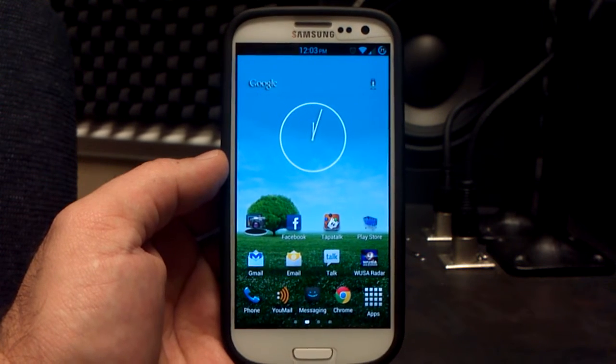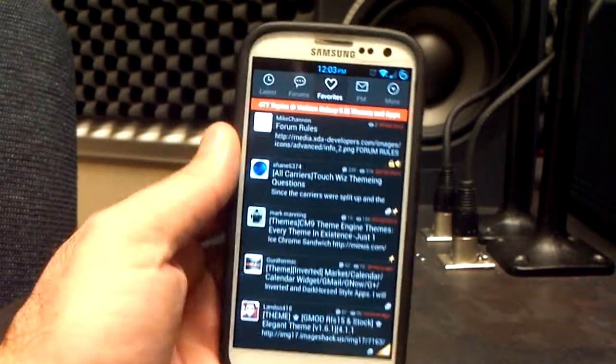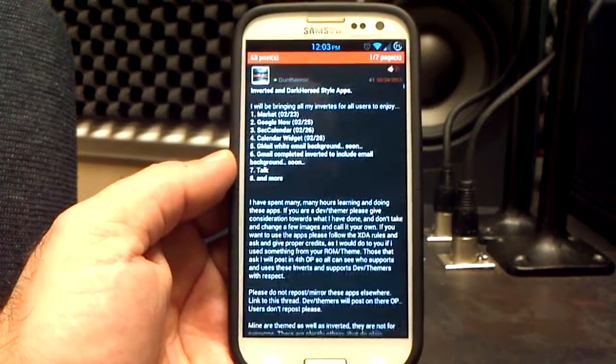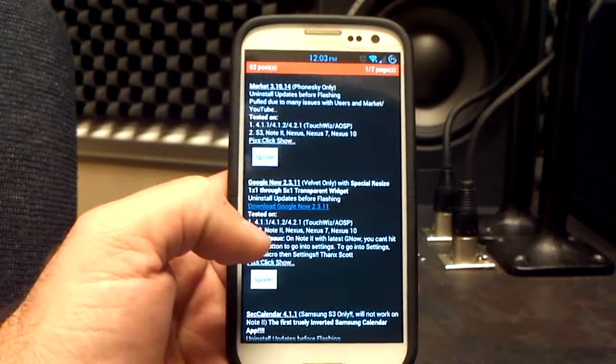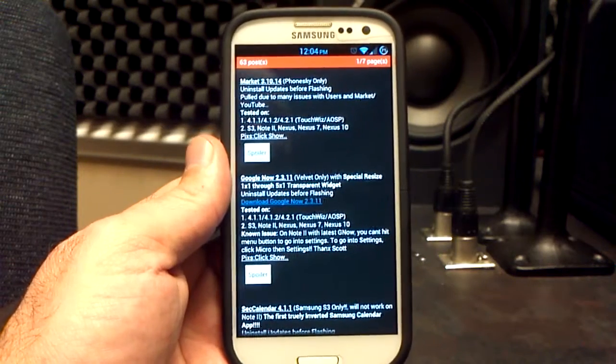These are inverted and themed apps from a guy named Gunther Mike. You can find him over on XDA in the Verizon Samsung Galaxy S3 Themes and Apps section. Going to the front page, currently he's got the Play Store that's been inverted and themed, Google Now, and the first ever TouchWiz Calendar and Calendar Widget, which I'll show you here in just a second.